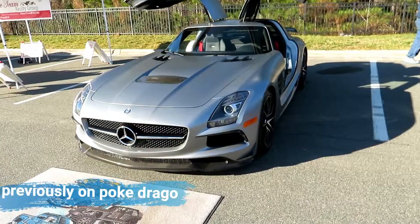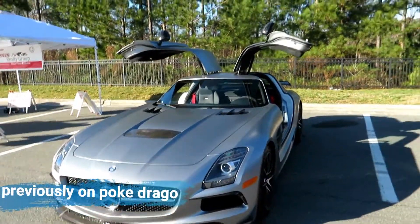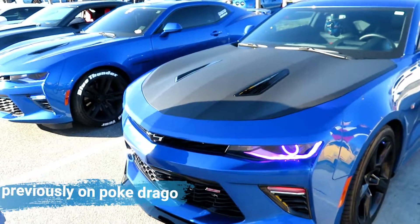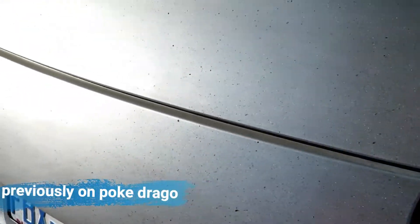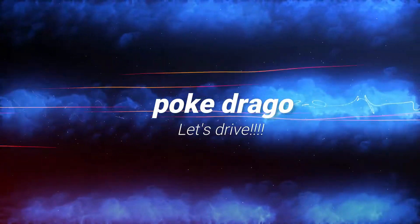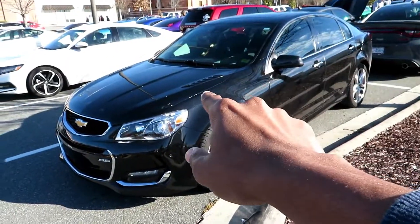Cars and Coffee in Nightdale. I believe this right here was actually at another event. Dual changing lights right beside each other — that's really cool. The GTR is a bit dirty but that's okay.